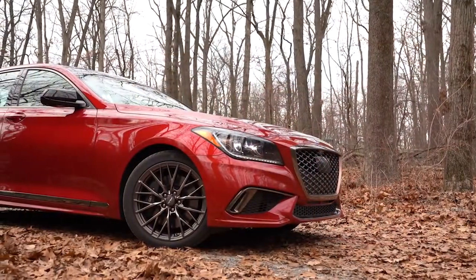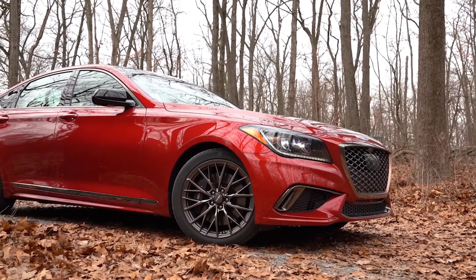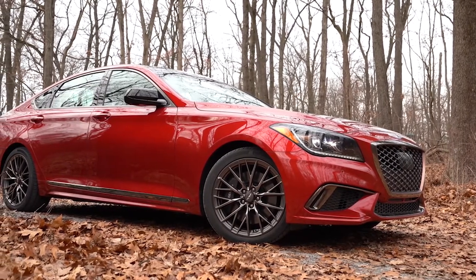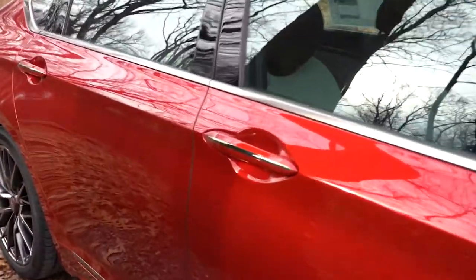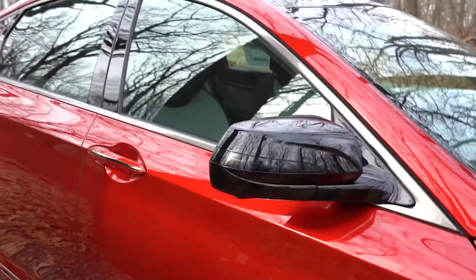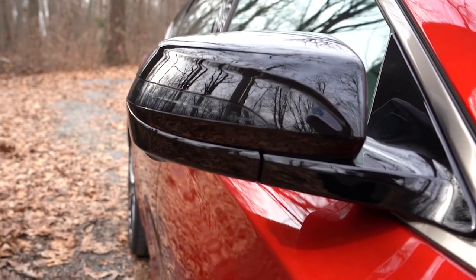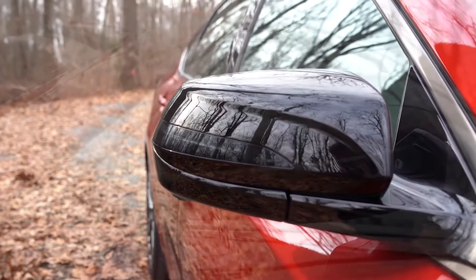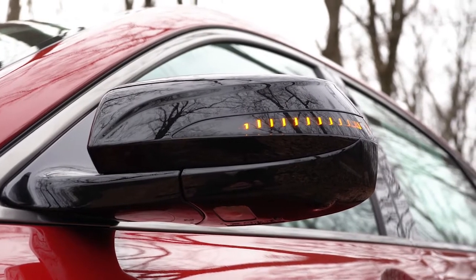Moving to the side: dark chrome window surrounds tie in with the front, and there's dark chrome along the side skirts as well — G80 Sport-specific skirts. Door handles also have dark chrome accents and are actually LED illuminated — you won't see it in the daytime, but at night it's going to look incredible. The side mirrors are power adjustable, auto dimming, and heated with integrated turn signals in a gloss black finish.